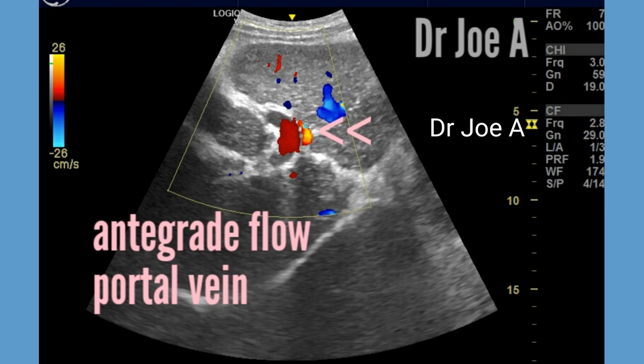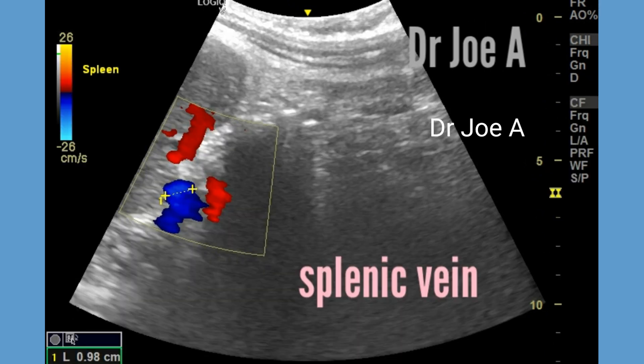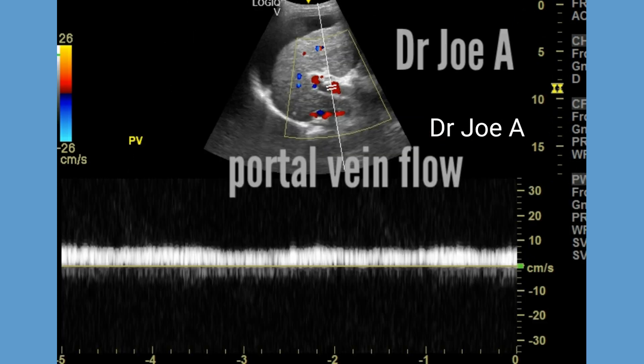The portal vein shows antegrade flow, which is seen in red color. There is also evidence of mild splenomegaly with mild dilatation of the splenic vein. The presence of flow towards the liver, or antegrade flow, is a sign of good prognosis despite the multiple pathologies.